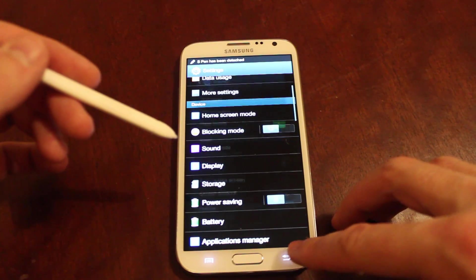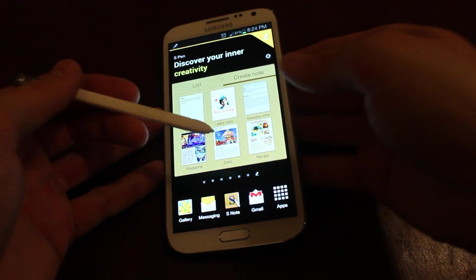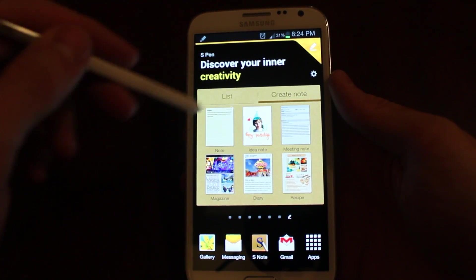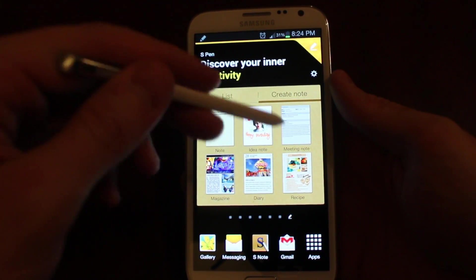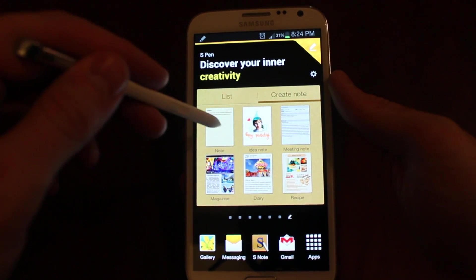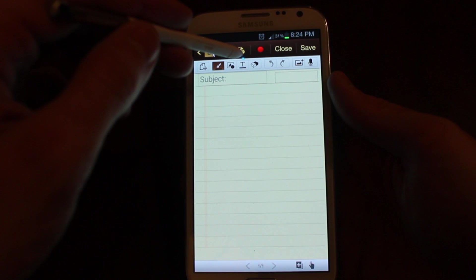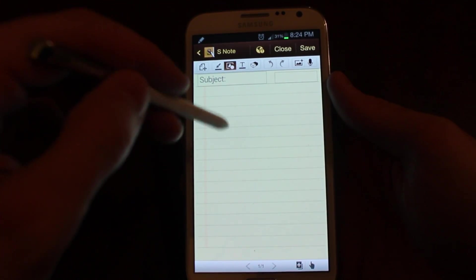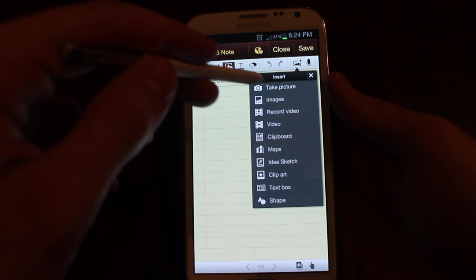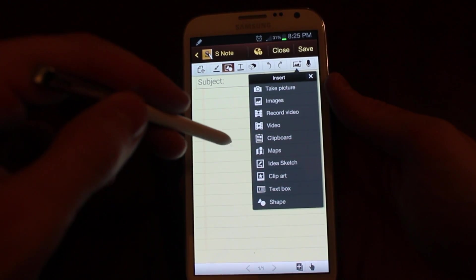There is something else that it does when you first get it — I'm not a big fan of it but I'll show you anyway. It's in the display settings and it's called PageBuddy. When you whip the stylus out you get this page here. It's just basically different types of handwriting messages you can write — just a different style of paper. Any one you choose when you do a new message allows you to insert images, take pictures, record video, clipboard, maps, idea sketch, clipart — so you can throw all those in.